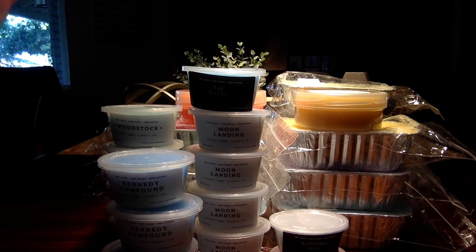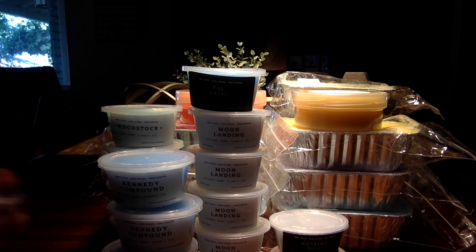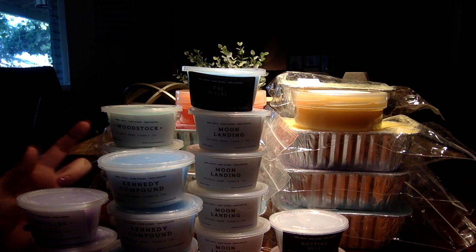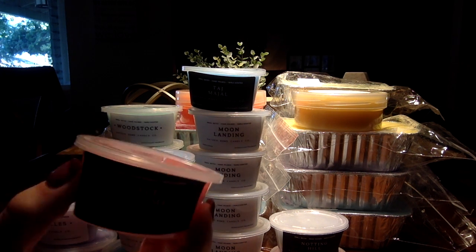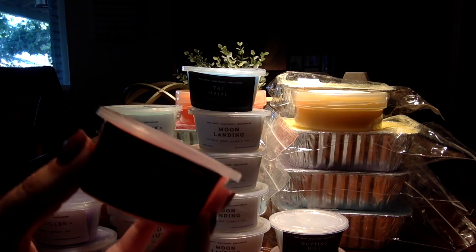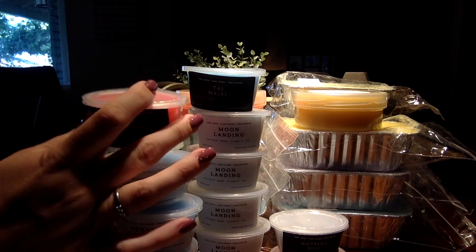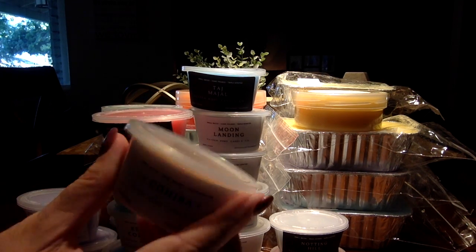I did get a couple of broken lids, but I always keep extra lids to swap out. I got four Versailles in addition to the loaf — I don't know how to pronounce that and I'm not going to try — but this was a very nice Black Label scent. I got one Cohiba.